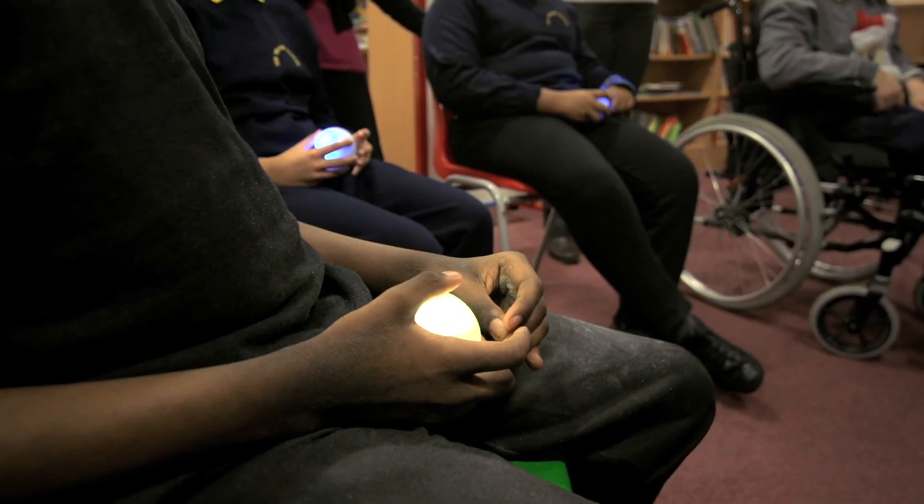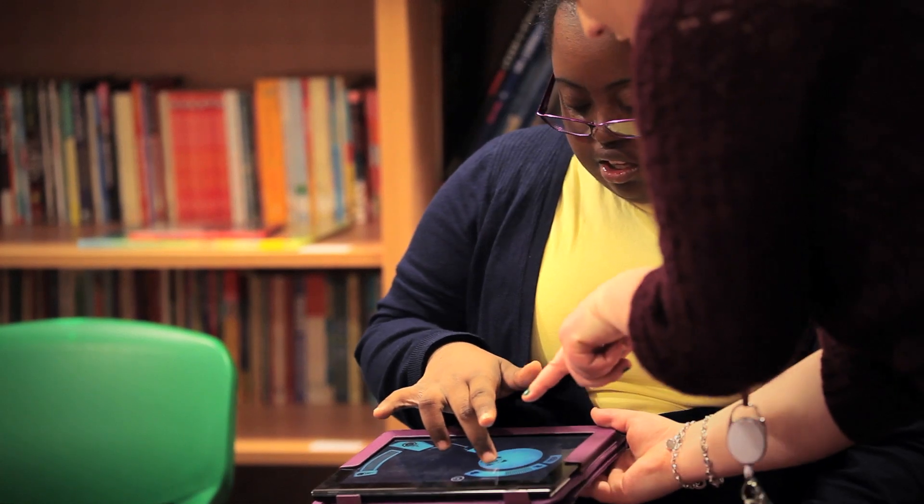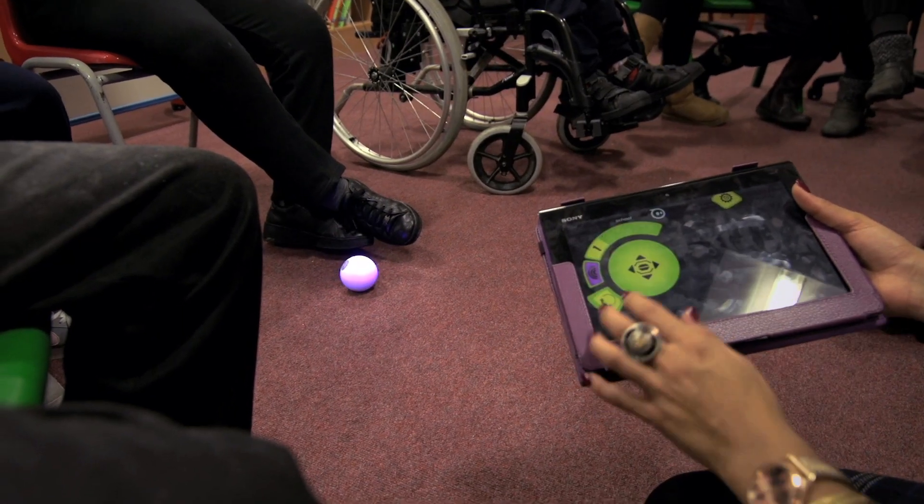My name's Hannah Burgess, I'm a teacher at The Village School. The Village School is a school for children with special educational needs ranging from reception up until year 6. This morning we've been playing with the Sphero Balls, showing them to the class and seeing how they interact with them, and yeah it's been really good fun.